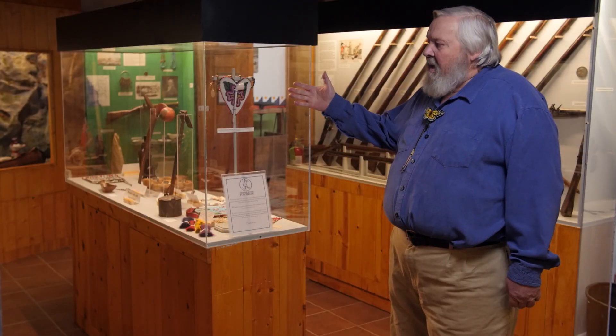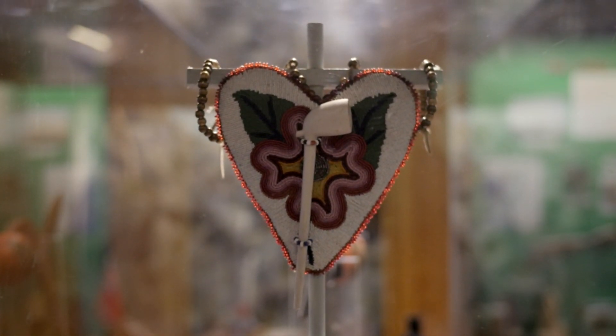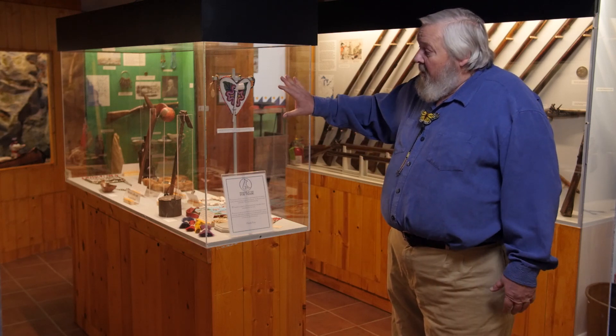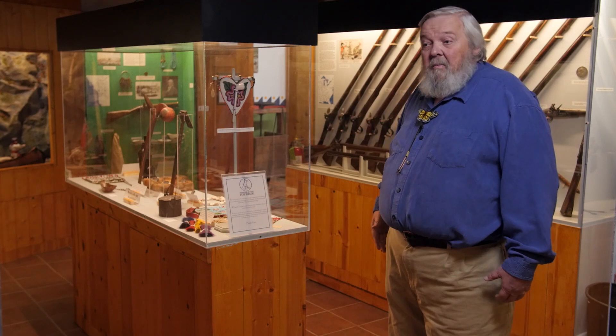And this is a beaded heart which Indians and trappers as well would wear around their neck. It would hold their pipe and kept it from getting broken, which it would if you put it in your pocket.